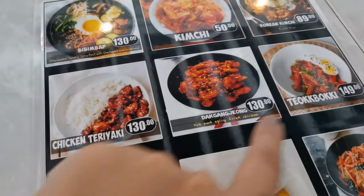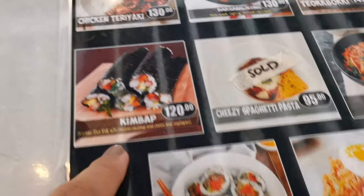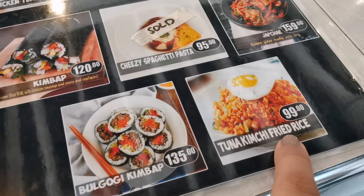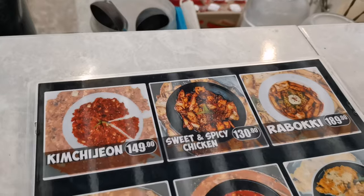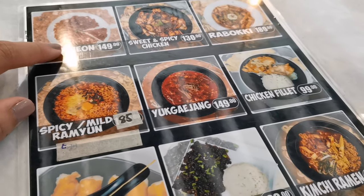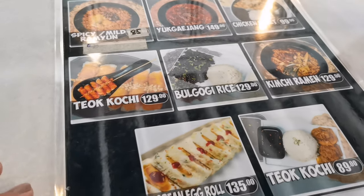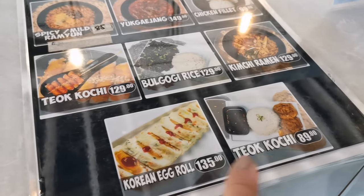They also have tteokbokki, chicken teriyaki, kimbap — the bulgogi kimbap looks delicious — tuna, kimchi fried rice, and ramen. There's also rabokki, spicy and mild ramen, yukgaejang, and chicken fillet. You can choose kimchi ramen, bulgogi tteokbokki, and they even have Korean egg rolls — I really want to try those!